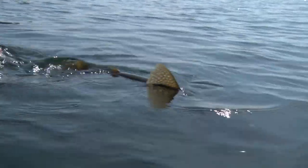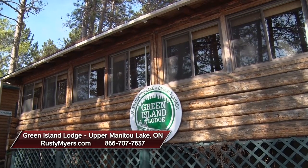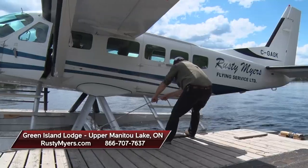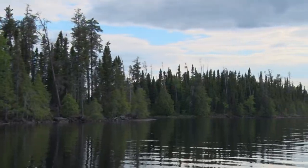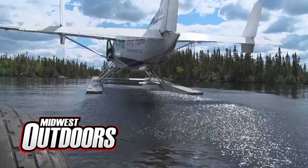If you want to talk about a fun experience in Ontario — Green Island Lodge, Rusty Meyers fly-in service, American plan lodge. If you'd like to experience Green Island Lodge, give Rusty Meyers a call or go to their website RustyMeyers.com for more information and start planning your trip. I'm Roger Cormier — we'll be right back with more Midwest Outdoors.